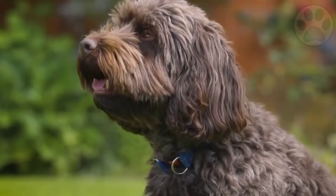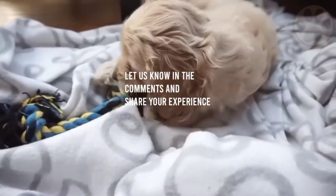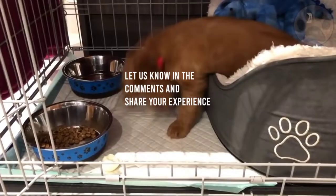What do you think about training a cockapoo? Let us know in the comments and share your experiences with other interested dog owners.